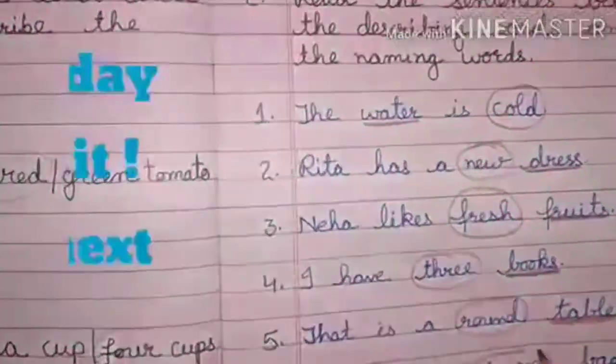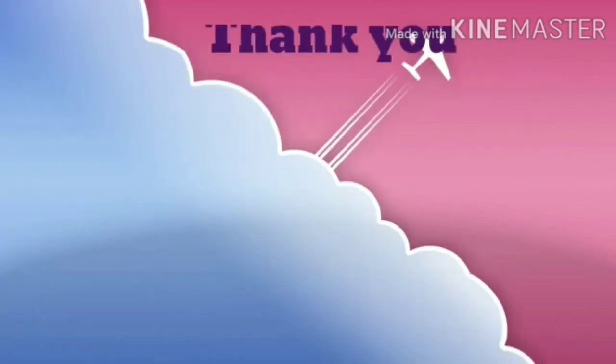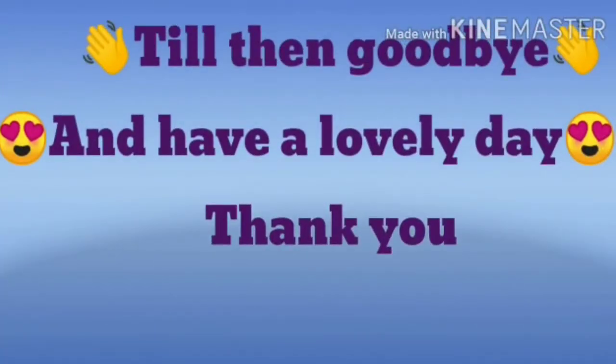That's all for today. Hope you got it. See you in the next class — till then, goodbye and have a lovely day. Thank you.